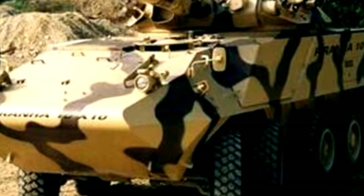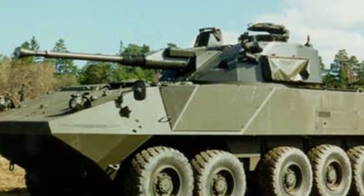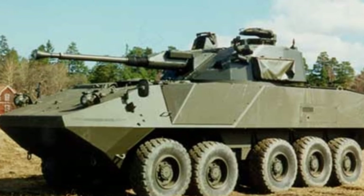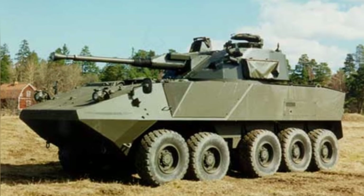Shortly after, they began showcasing it to foreign customers. In essence, the 10x10 chassis is not much different from the 8x8 chassis — it is like elongating the vehicle body and adding an extra pair of load-bearing wheels. However, it has significant performance improvements for the armored vehicle itself.